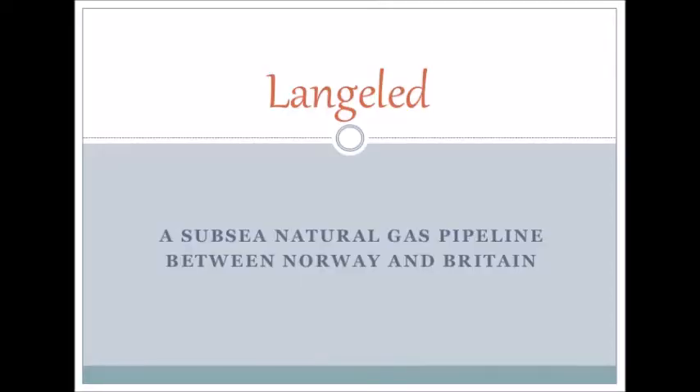Hello guys, this video is about one of the greatest engineering projects — the Langell Pipeline, all the way from Norway to England. In this short video, I am going to briefly talk to you about the historical aspect of the Langell Pipeline and about the lesson I learned from this project.